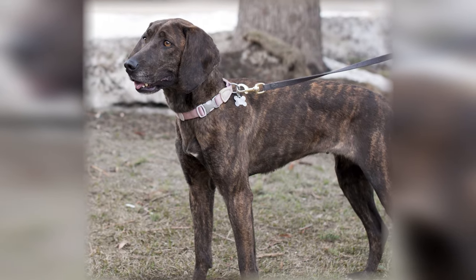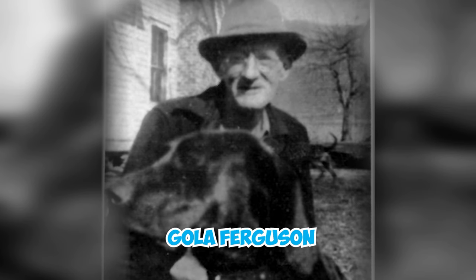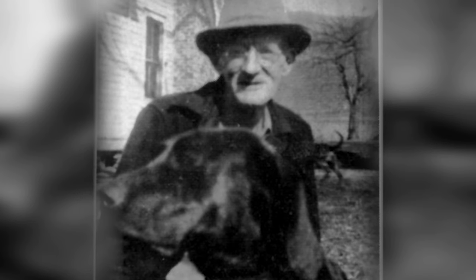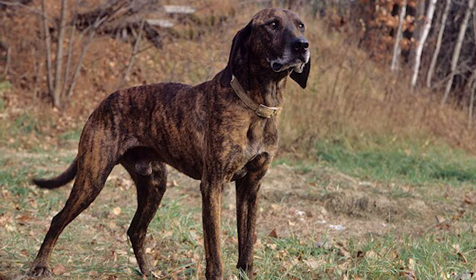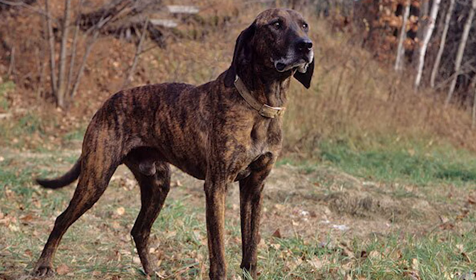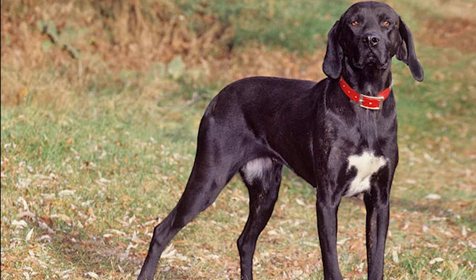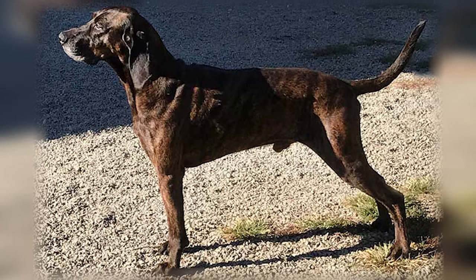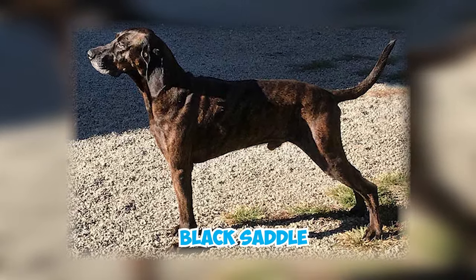After many generations, the Plot Hounds needed an outcross. A Plot breeder named Gola Ferguson carefully chose another well-respected family hound, the tan-black-saddled Blevins hound, and made the cross. Two of the resulting offspring were exceptional, and when Ferguson bred them back to his pure Plots, the breed was revitalized. Some members of the Plot family used this cross, and because of it, some brindle Plot Hounds have a black saddle.